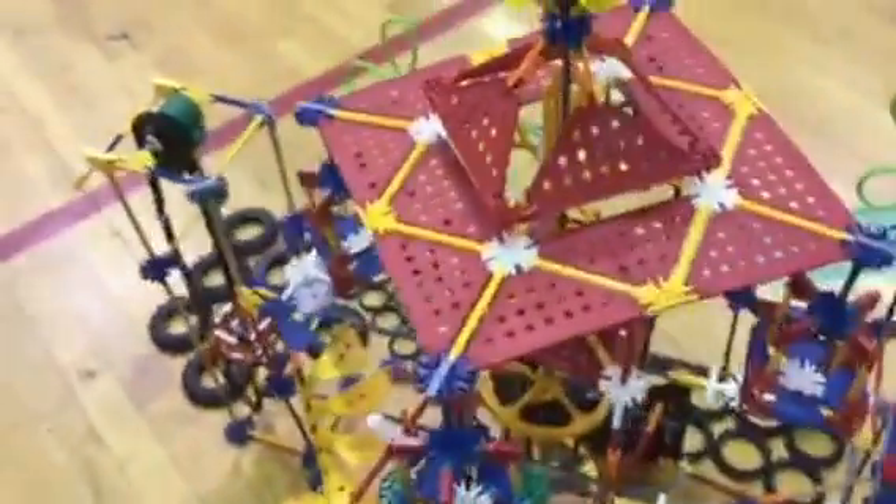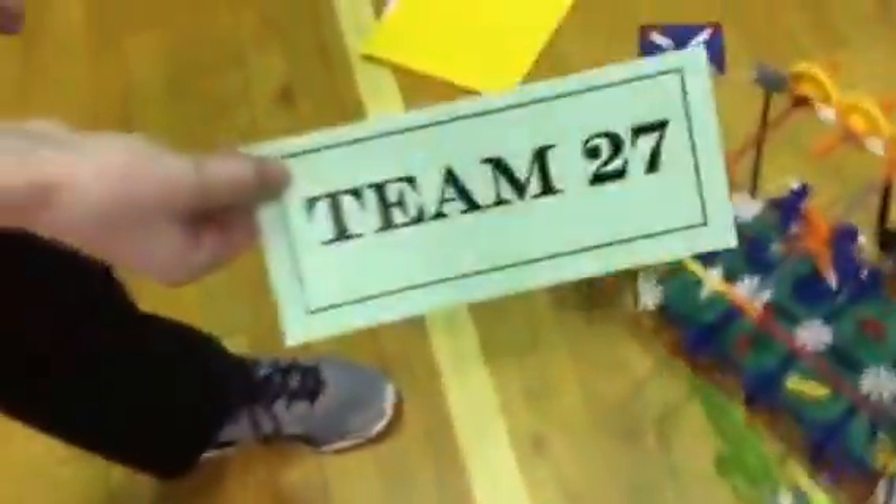Hopefully you enjoyed this cool little vlog of our creation. By the way, we are team 27.